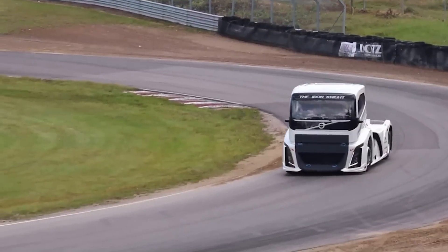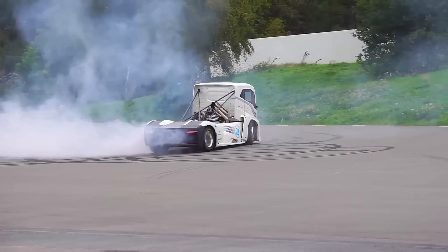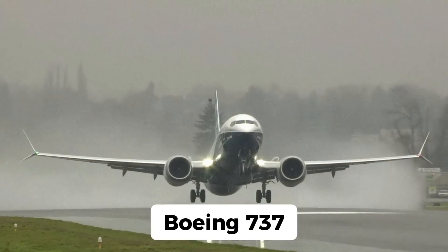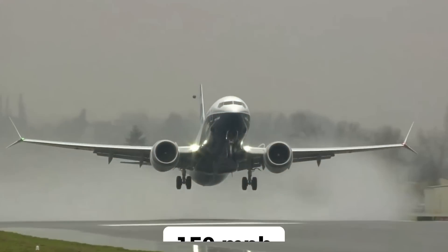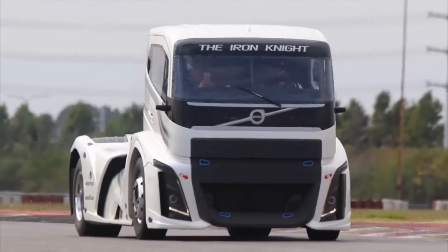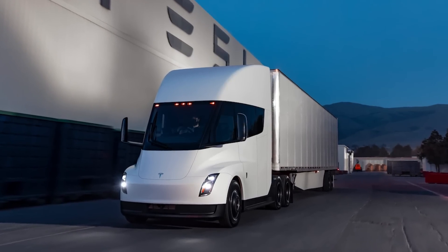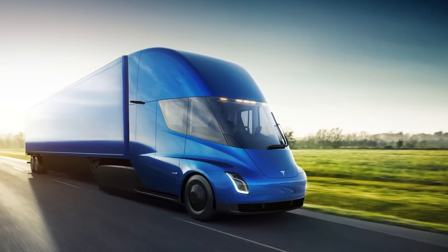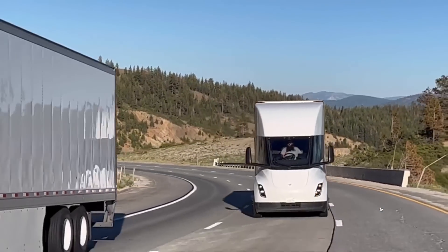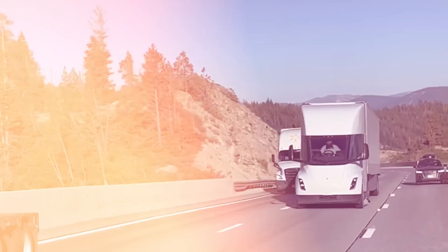Just how fast is the Iron Knight? Let's compare it with some speed demons from other worlds. A high-speed train like Japan's Shinkansen — the bullet train — cruises at around 186 miles per hour; the Iron Knight is right on its tail. A Boeing 737 takes off at about 150 miles per hour — the Iron Knight beats that too. Compared to other fast trucks, there's no contest. Even the Tesla Semi, touted as the future of electric freight, tops out at around 80 miles per hour — not even close.